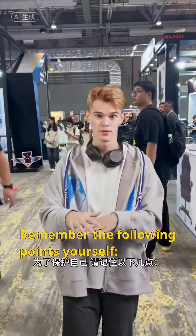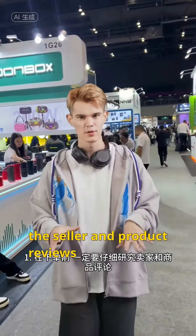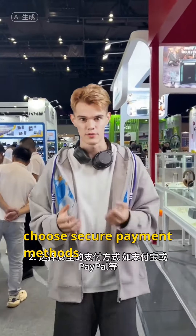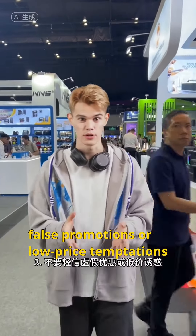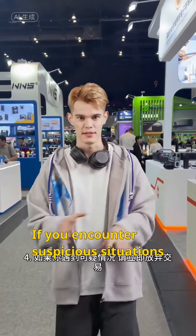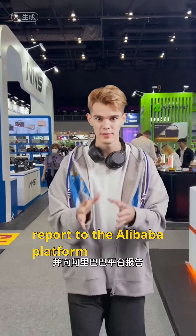For protection, remember the following points. Before placing an order, be sure to carefully research the seller and product reviews. Second, choose secure payment methods, such as Alipay or UnionPay. Third, do not easily believe in false promotions or low-price temptations. If you encounter suspicious situations, please abandon the transaction immediately and report to the Alibaba platform.